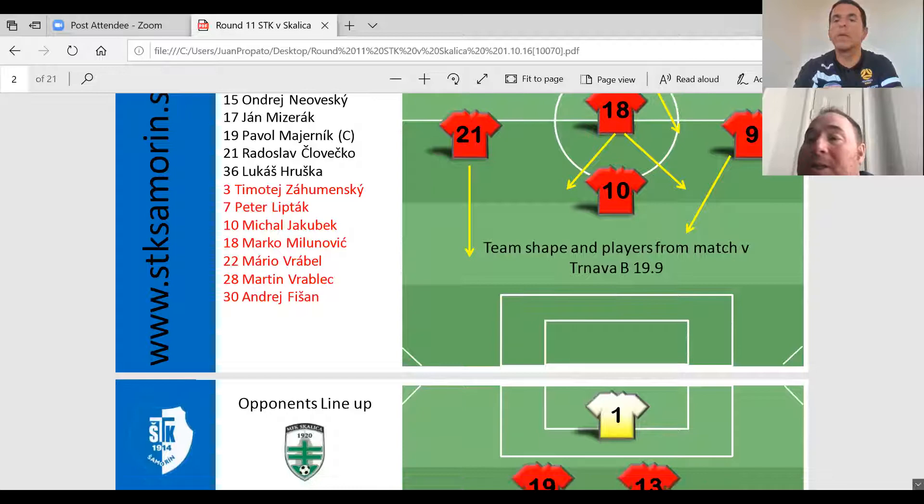If we keep going down, this is kind of how they were looking to play. As you can see, it wasn't a whole lot of buildup — it was very direct. The backs were looking to play it into the channels very direct, or they would play to the striker because the striker was a really big guy. What he would do is either hold the ball up or flick it on for the wingers to run past. So again, it was very old school direct — hit it into the channel or hit it to the striker who would either hold it up or flick it on for the guys to run by.